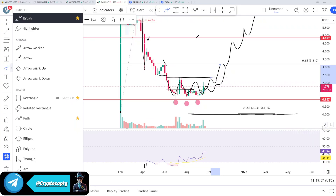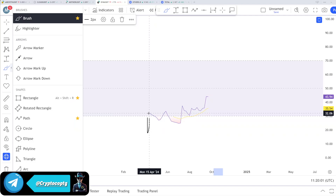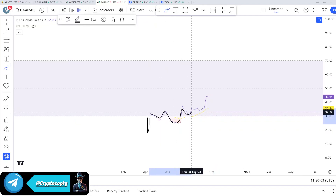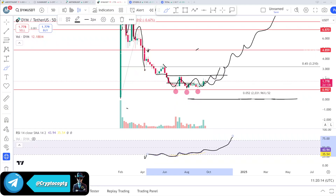The RSI is telling us we are at the lowest area. The coin is already bottoming out, and we are making higher lows continuously, heading upside. There is a huge room to go upside for this coin. This is a five-day chart, not an hourly chart, so it will take some time. That was my thought and analysis about DYM. Always do your own research before buying or selling anything. Thank you and bye-bye.